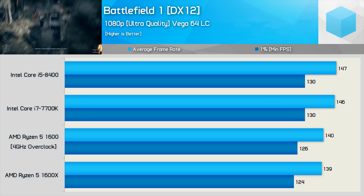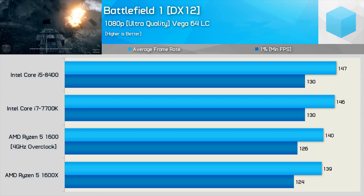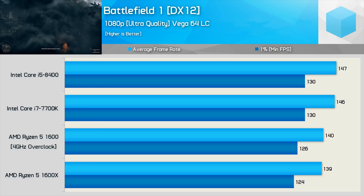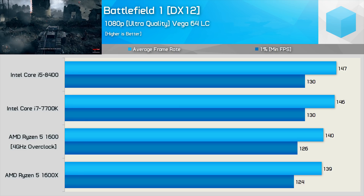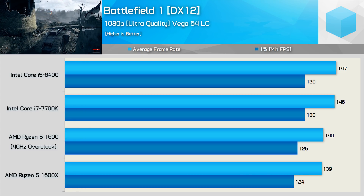There are of course two sides to these results. Some will say they're realistic as they show gamers how much difference there will be under realistic conditions. The other side being that it's hiding how much faster the Intel CPUs are, and in future with faster GPUs, the margin will again open up.